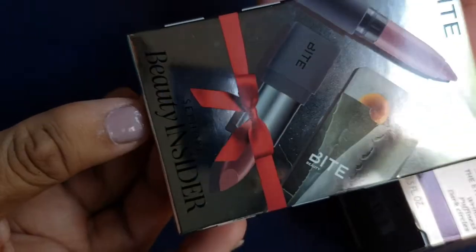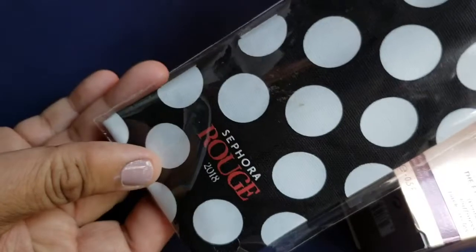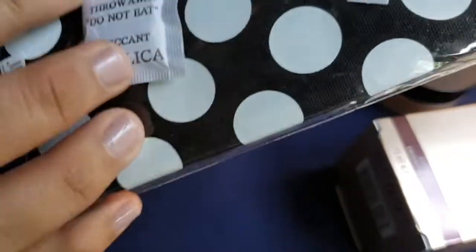Let me see what I have in the free gift — I'm kind of looking at the box. They also gave me an extra free gift because, as they said, they upgraded me to Rouge level. I'm not sure what that means exactly — I think if you spend so much they give you extra stuff.